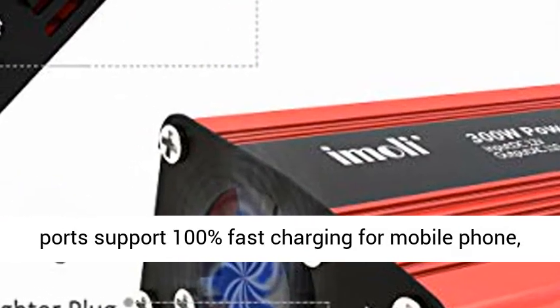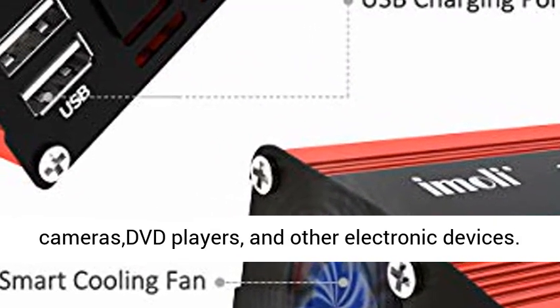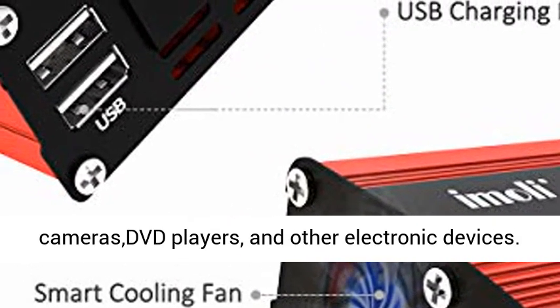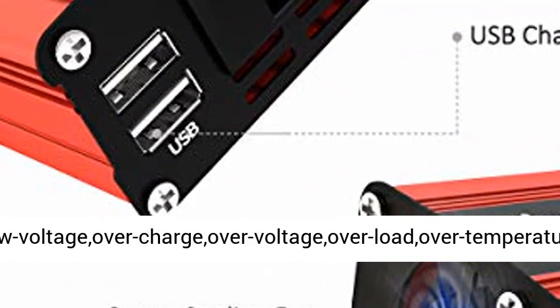Fast charging: 1 AC outlet and 2 USB ports support 100% fast charging for mobile phones, laptops, breast pumps, nebulizers, computers, digital cameras, DVD players, and other electronic devices.